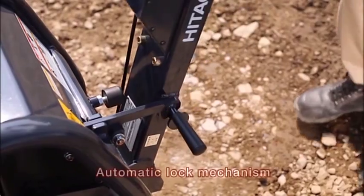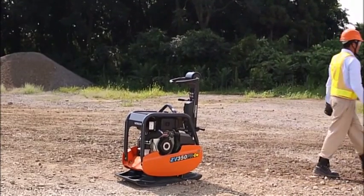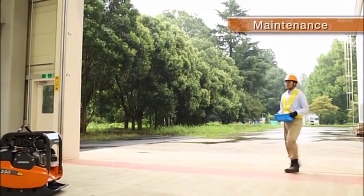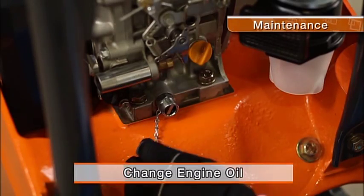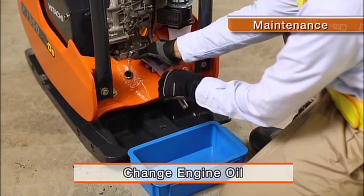The handle has been equipped with an automatic lock mechanism to provide safety when storing or transporting the compactor. Attaching an oil hose makes oil discharge easy.